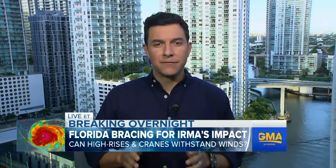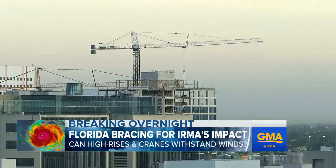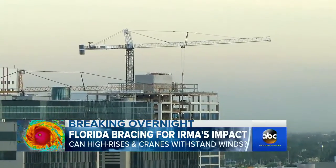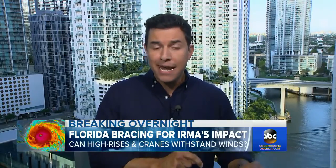Good morning. Just behind me you can see one section of Miami's beautiful glass-filled skyline. Now that glass is one concern, but the other big concern — take a look at this angle from the same balcony — those construction cranes there in the distance. There are 20 to 25 of them, and officials here in Miami are advising anyone who lives in a building next to a crane to get out.